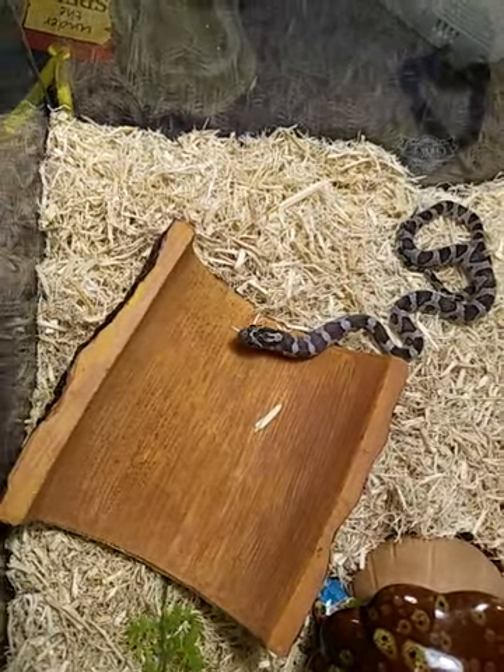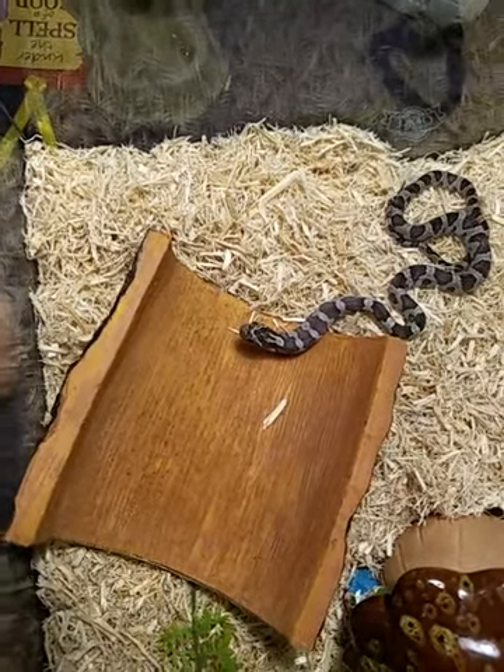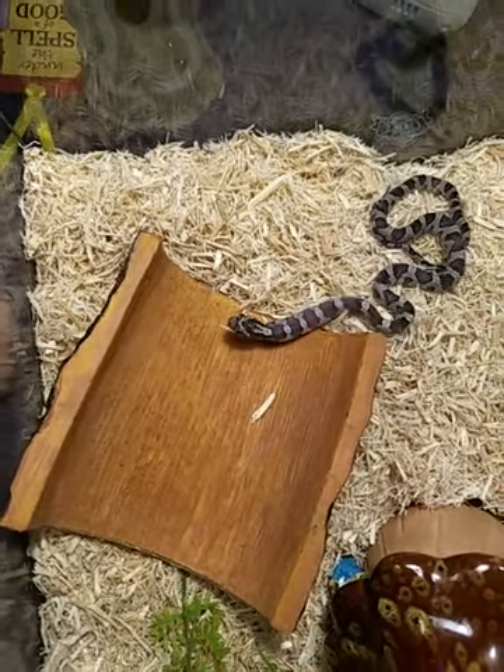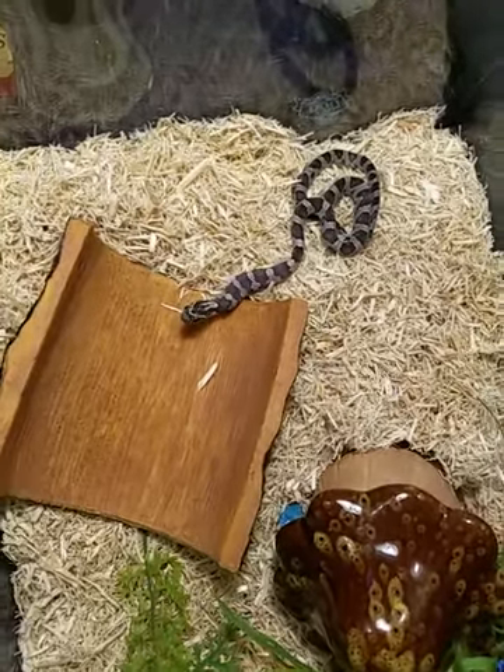Well, that was Bagheera's meal. Wasn't that fun to watch? Hopefully all of you are eating something a little bit more delicious than a frozen mouse.